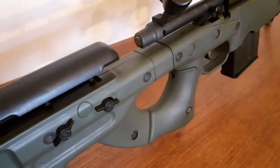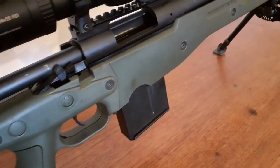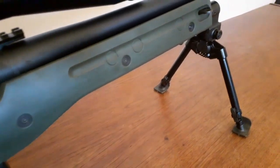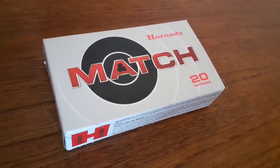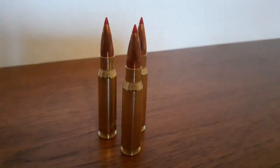I have taken this rifle out to 1400 yards. It is only a .308 and that is a very long stretch for a .308, but it's all been made possible by these — this is Hornady .308 168-grain ELD Match. I cannot recommend this bullet enough; we have it at Braidwood in both .308 and 6.5 Creedmoor and it simply extends the effective range of your rifle.